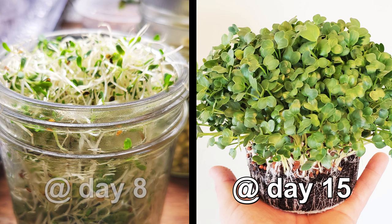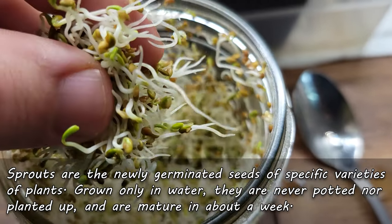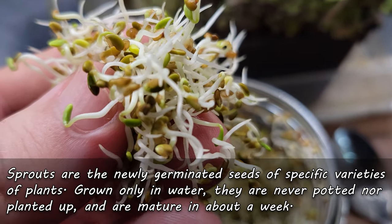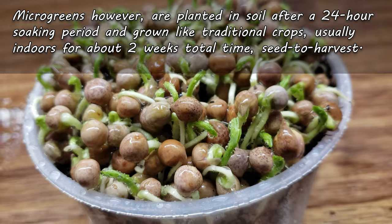In simple terms, sprouts and microgreens refer to specific stages in a plant's life cycle. It goes deeper than that though, as sprouts and microgreens are grown differently, they taste different, and they have completely different end products. Sprouts are the just-germinated seeds of specific plants, grown only in water. They are never potted or planted up, and they're ready for harvest in about a week or even less.